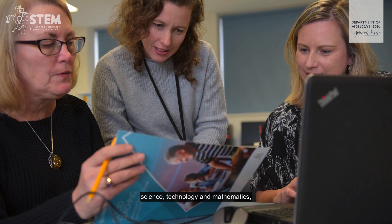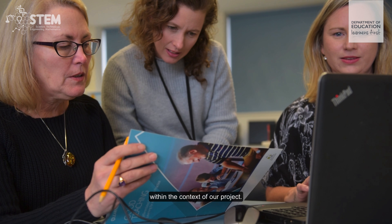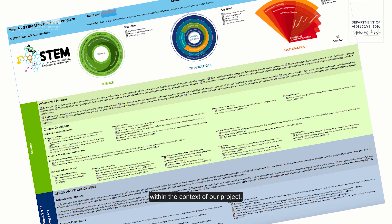We as teachers then sat down and looked at the three curriculum areas — science, technology and mathematics — and looked at where they naturally aligned within the context of our project.